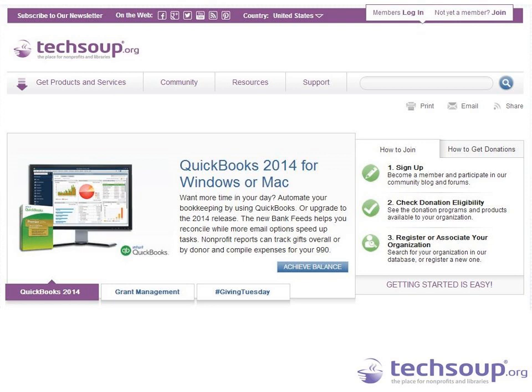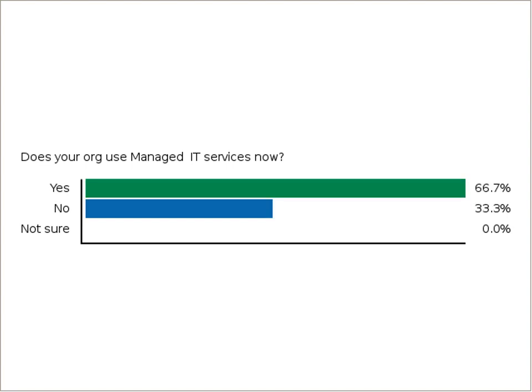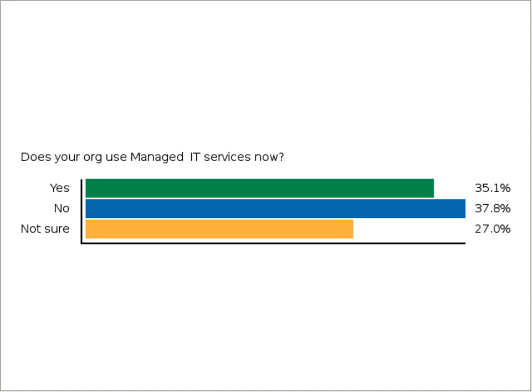To get into the topic of managed IT services, we want to understand who is currently using a managed IT service of some kind right now. About 46% are not using any kind of managed IT service right now, so maybe you are considering it as an option — particularly if you don't have any IT staff on site, or have bigger projects that need more technical expertise. Around 21% aren't sure, which is a great segue into introducing our first presenter, Linda Wittup from Tech Impact.